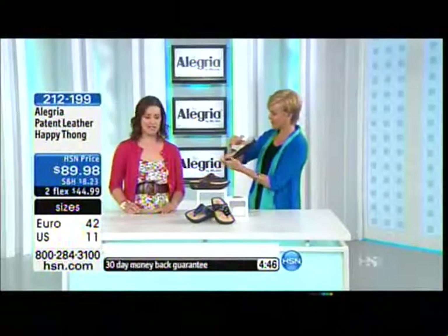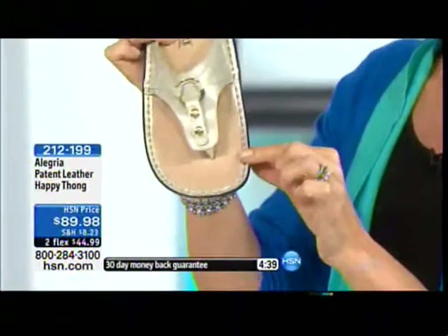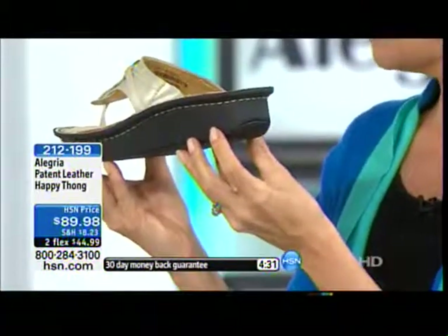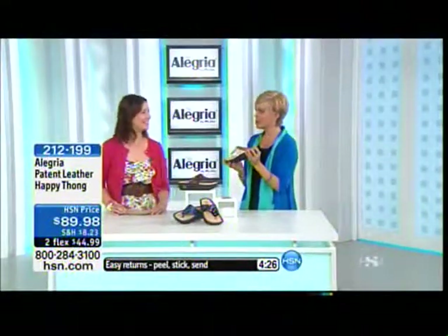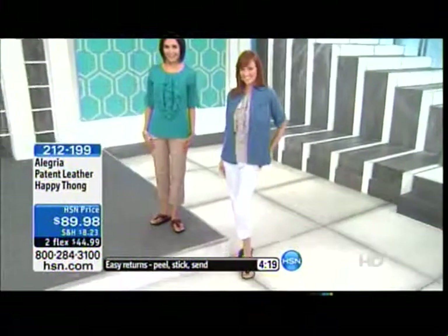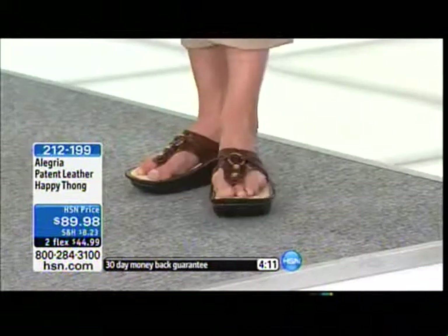Every shoe is hand-stitched. Our design team works so hard on all the details — you can see the beautiful stitching here. The footbed is removable, so if you have your own custom orthotic you can insert that, although we get customers all the time telling us they don't even need their custom orthotic because the footbed is just so heavenly. I'm wearing this shoe in the black and it's just like I'm getting a little mini massage.